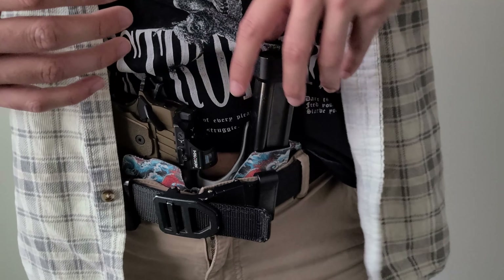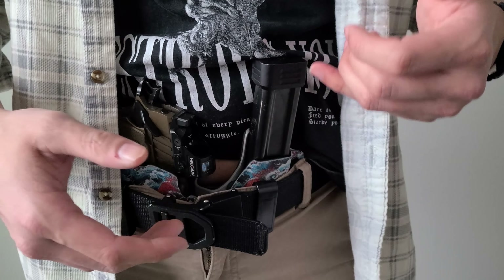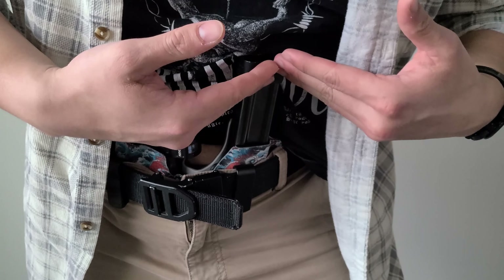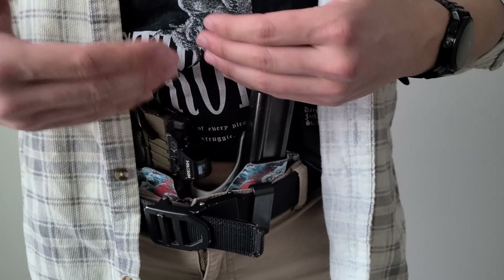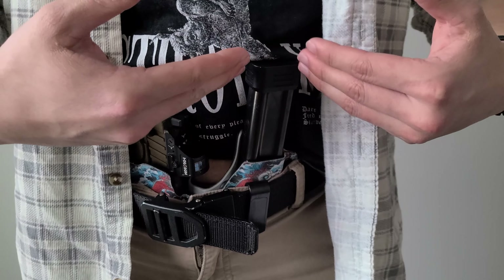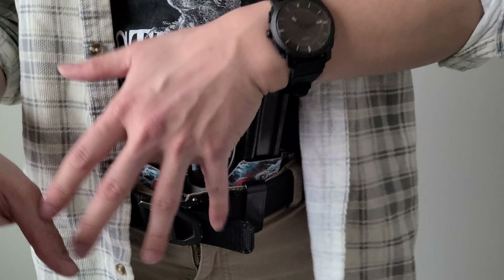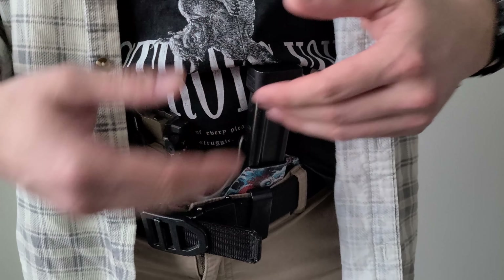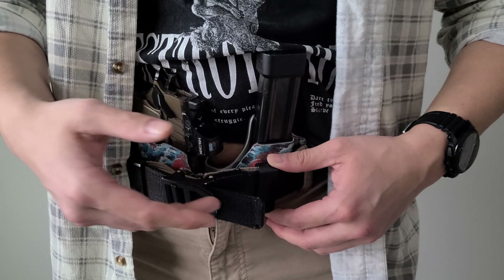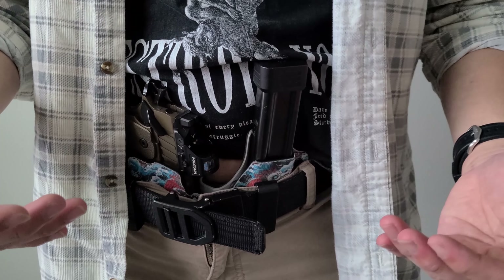That said, the magazine height is a bit of a double-edged sword. The mag sits above my belly button, so when I lean forward it pokes in. Because of the height it also sacrifices some concealability — you might be printing depending on what shirt you wear. Another issue I found is that when clearing my garment I sometimes snag the magazine and it falls out. In the future I'd like to see height adjustability so you can seat the magazine lower or higher to your preference.